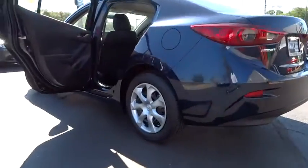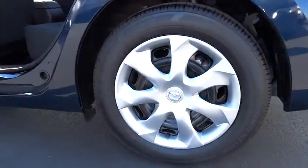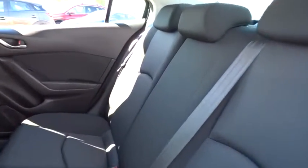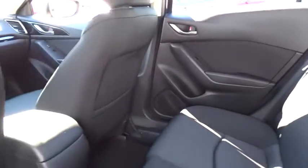Cloth seat trim, body color door handles, engine immobilizer, four-piece floor mat set, power rear window sunshade, low tire pressure warning. Come take a test drive today.